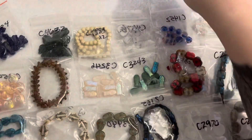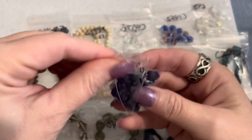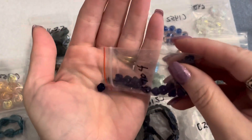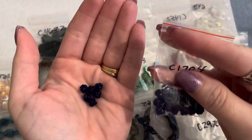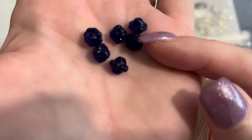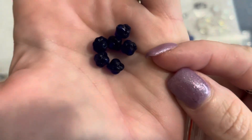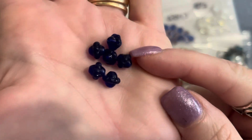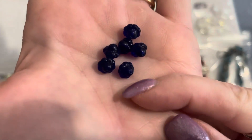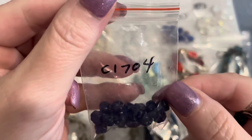Moving on, the UFO glass beads again — this time in cobalt, in a six millimeter size. They were a dollar for this bag. This is that rich cobalt blue — I'm trying to get an angle where it flashes that beautiful blue. These are really really dark cobalt blue UFO beads, super nice. The code for that one is C1704.